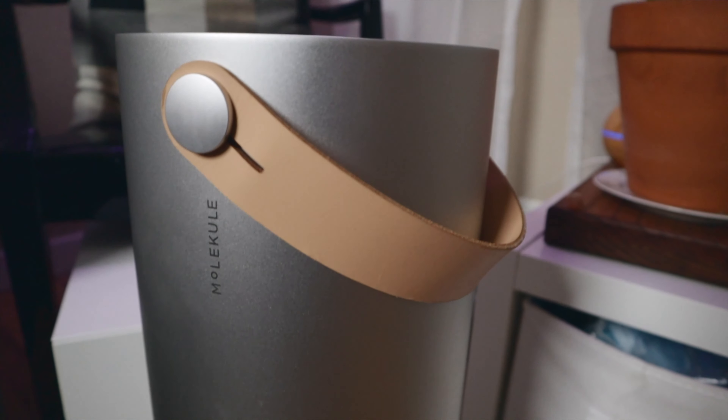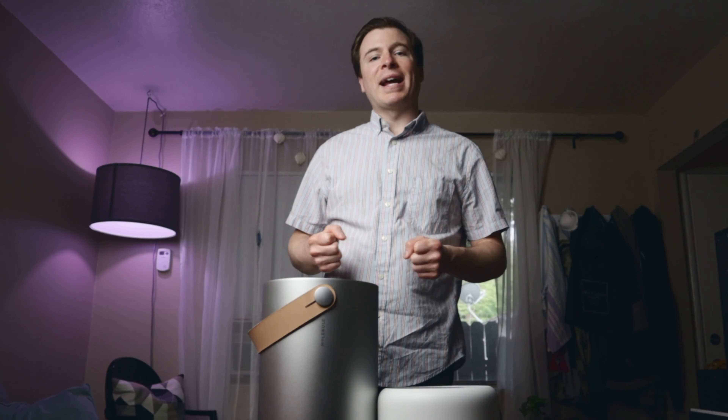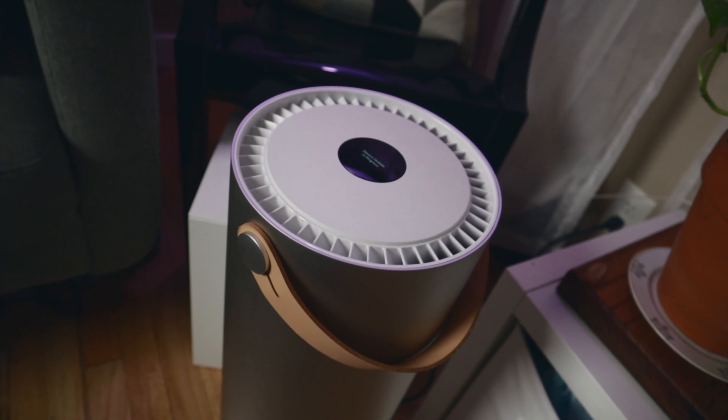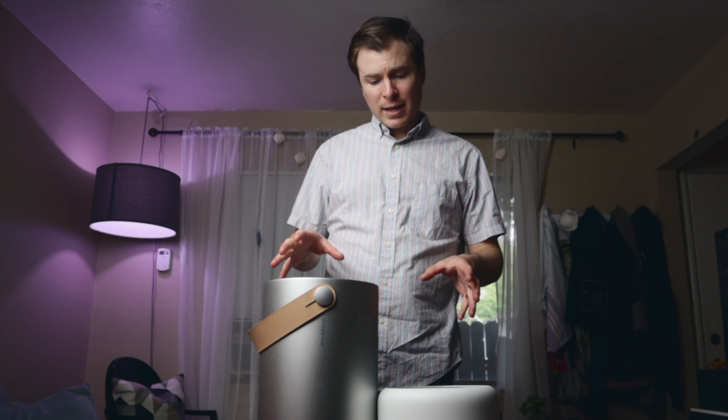Both use the same patented Pico technology to not only capture particles in the air like a filter, but actually destroy them and break them down at the molecular level — making these some of the best air purifiers on the market today.